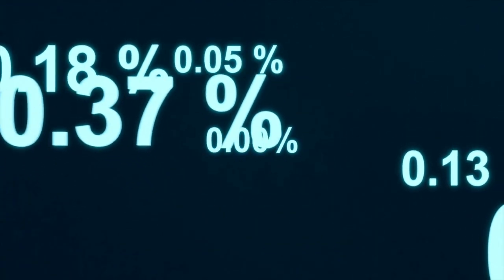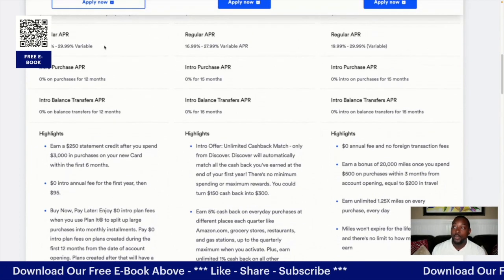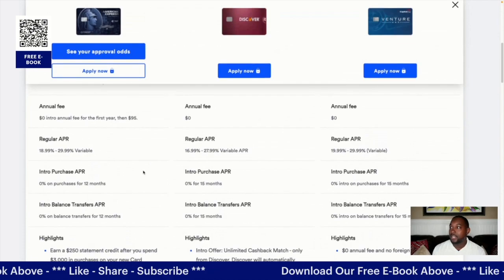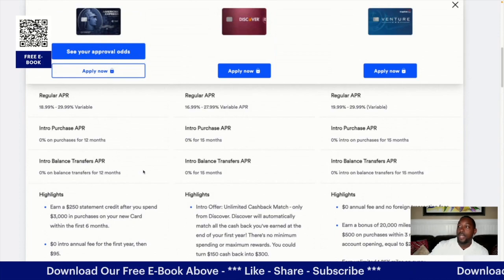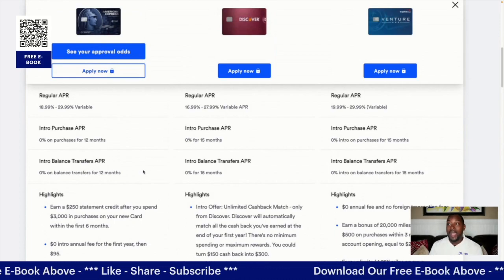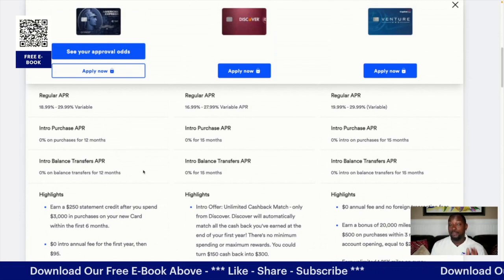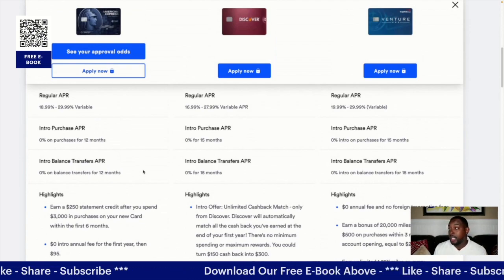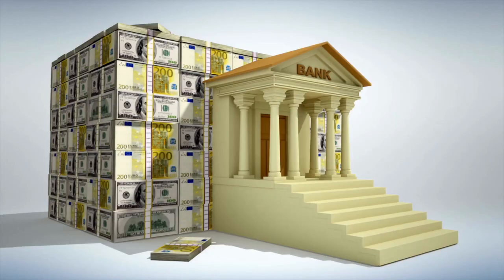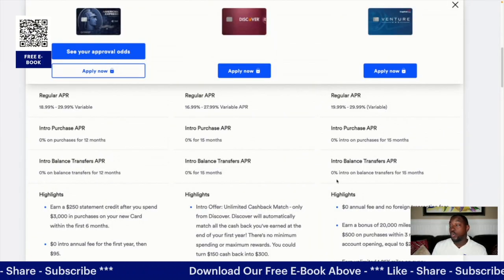Now let's look at the regular APR — remember, this is how you're paying for all those perks. American Express starts at a minimum of 18.99% up to 29.99% on the high end. Discover It is 16.99% on the low end, which is pretty good, and 27.99% on the high end. With the Capital One Venture card you're at 19.99% on the low end and 29.99% on the high end.